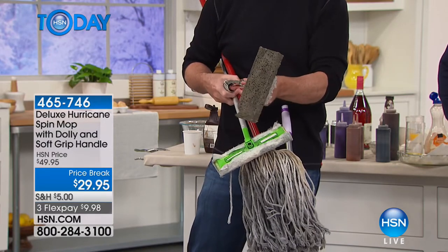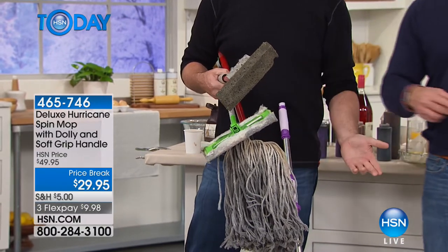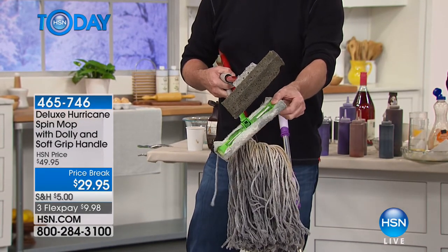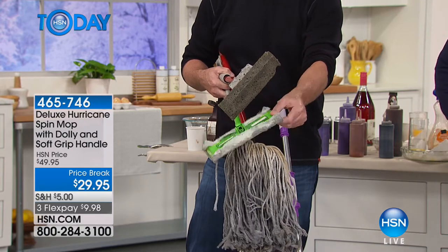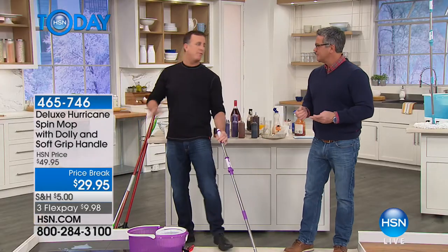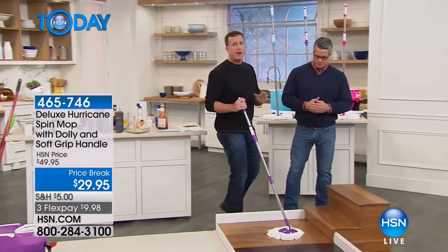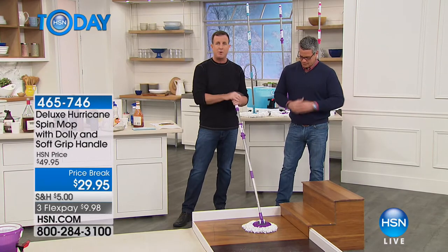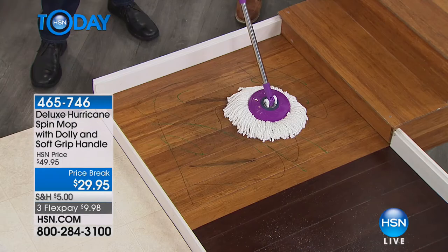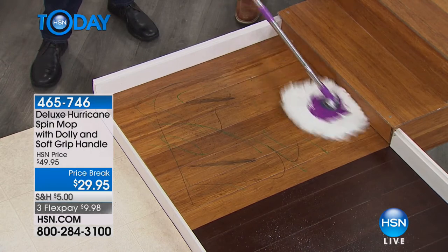Dust mops work for dry messes but every time you use them it's like wrapping dollar bills around the mop. I just put wood throughout my whole house — it's very expensive. Microfiber is the number one recommended material for wood floors. The mop weighs less than a pound so you can mop your staircase — no problem.